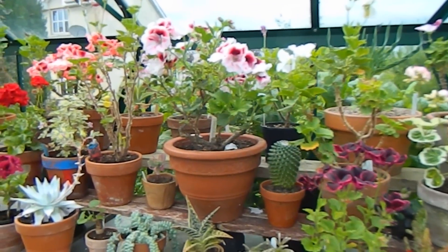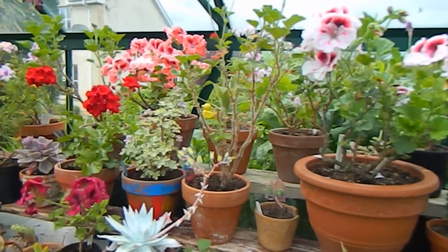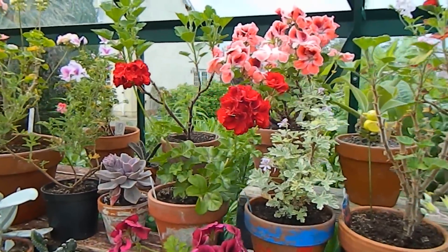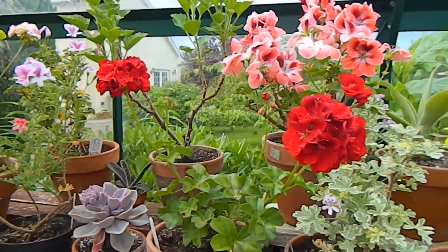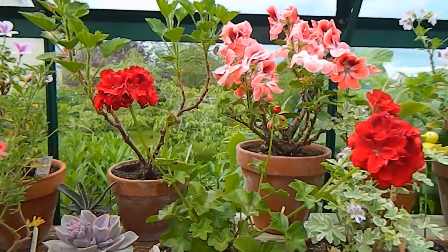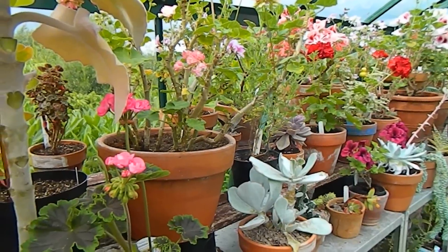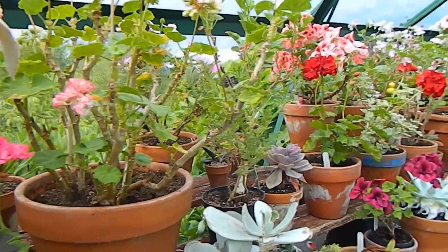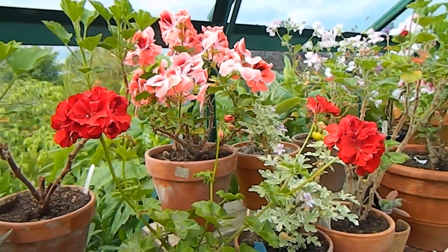Pelargoniums are plants that originally come from South Africa. What you see here on my shelf are mostly pelargoniums — the ones that are in flower anyway — but these have been so hybridized that they're quite different from the species you might find in the wild in South Africa. Some pelargoniums are beautifully scented, and most have gorgeous colorful flowers, at least most that we have in cultivation.